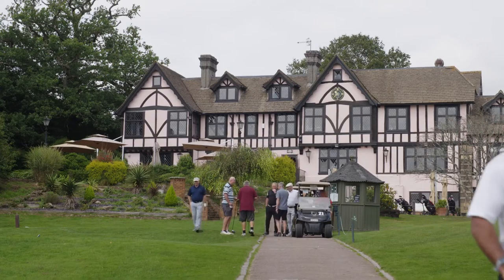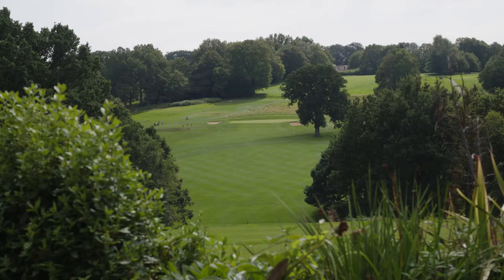I'm Barry Anderson, the MD at Manning's Heath Golf & Wine Estate. We're the first golf and wine estate in the UK. This estate was bought by Penny Streeter in 2017.